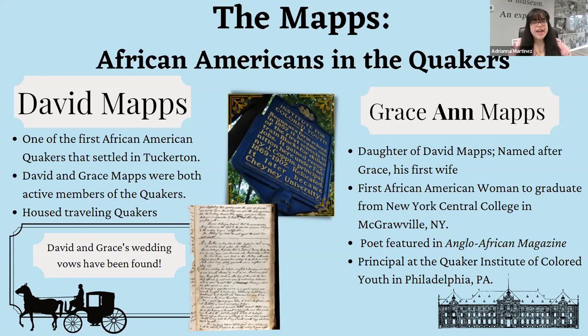Other than that local influence, Grace Maps unfortunately died before David, and he remarried a white woman named Anna. They had a daughter named Grace Ann Maps, who went on to make history in her own right. She is a published poet and became a teacher. Grace Ann was the first African-American woman to graduate from New York Central College. She also became a principal at the Quaker Institute for Colored Youth in Philadelphia. We found some of her poems and will have them in the exhibit.